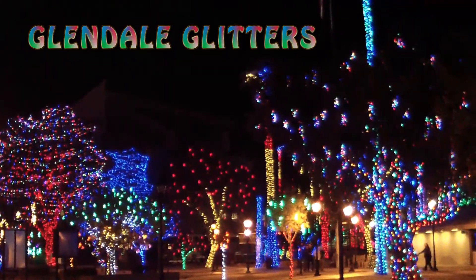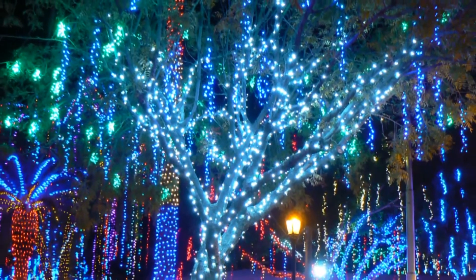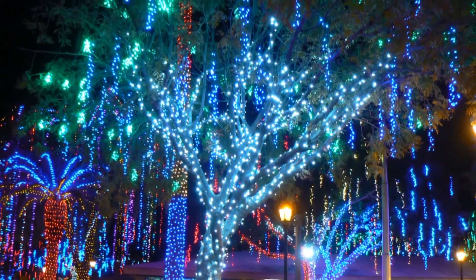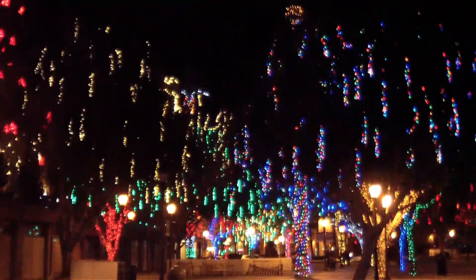If you're looking for a great way to get into the holiday spirit here in the Phoenix area, I suggest you pay a visit to Glendale Glitters. It's located in historic downtown Glendale, which is at 58th Avenue and Glendale Avenue.